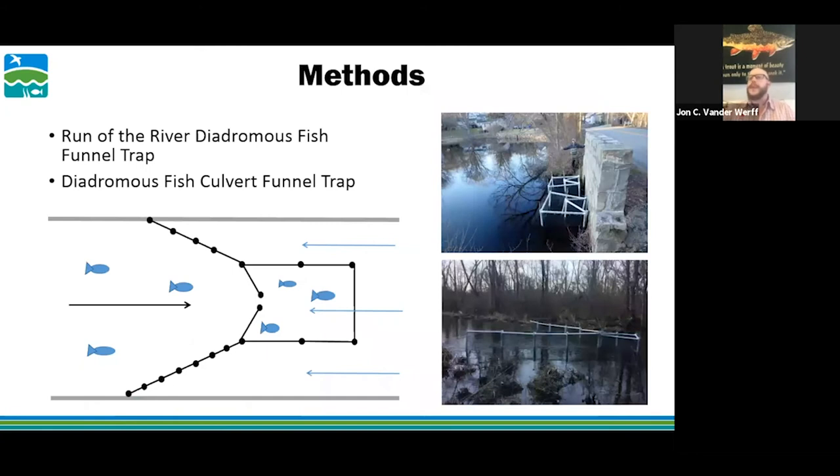The main method was a run-of-the-river diadromous fish funnel trap. Water comes downstream from the right, fish migrating upstream from the left get funneled into the trap box. I also had a similar trap modified for a culvert — the water comes through on the upstream side through the boxes — used for presence-absence surveys of the culverts.